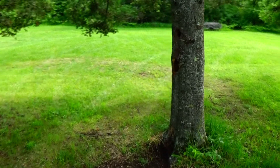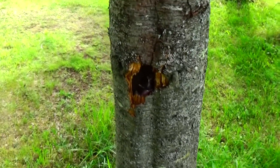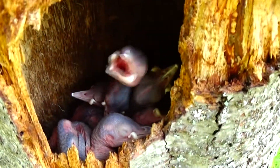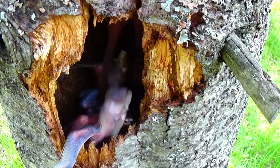Check out these baby woodpeckers in this tree. I'm surprised at how low to the ground they are. Looks like there's about six of them in there, and they look hungry too. I'm sure the mother is nearby.